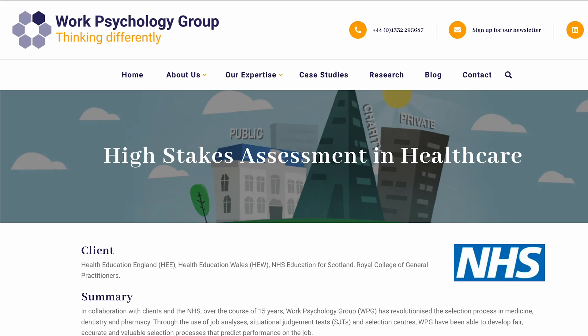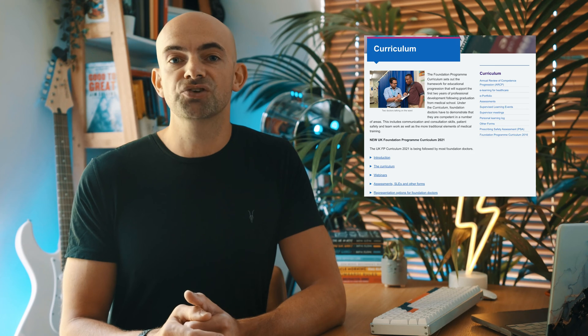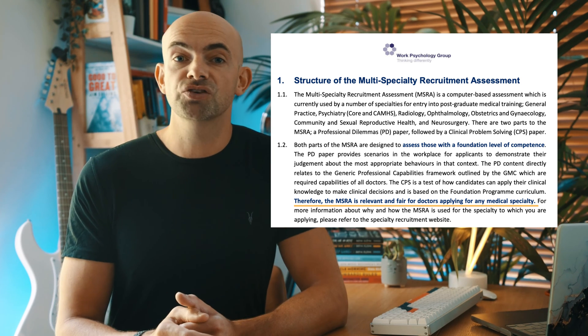The MSRA was originally introduced as part of specialty selection for GP training and has gradually been rolled out to most other medical specialties. It's basically used as a way to shortlist candidates before selection interviews and it features a mix of clinical multiple choice questions like finals and situational judgment questions like the SJT, split across two papers held on the same day. Health Education England, who are responsible for all medical training in the UK, paid a company called the Work Psychology Group to review the specialty training selection process and they helped to design the MSRA. It was created to assess those with a foundation level of medical competence, with clinical questions based on the foundation programme curriculum and the situational judgment questions based on the generic professional capabilities framework outlined by the GMC.